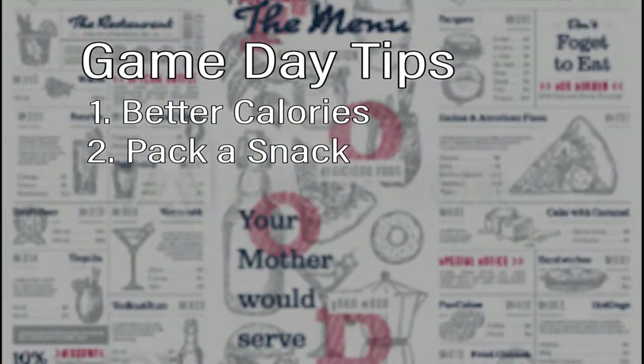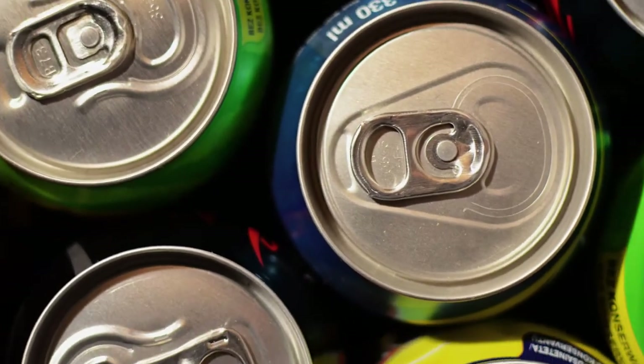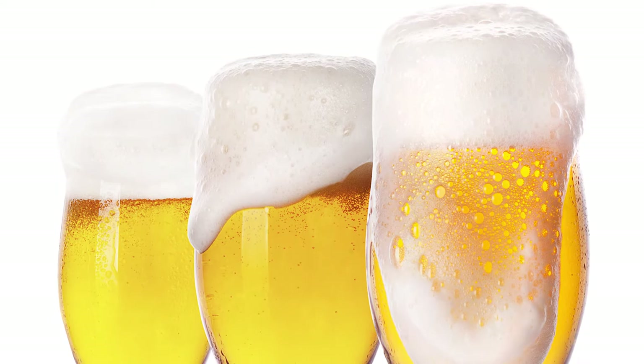Tip number three: beverages. Spring for water while at the ballpark. Be wary of the sweetened beverages because they may only make you more thirsty. And if you're going to drink beer, select the lighter domestic ones.